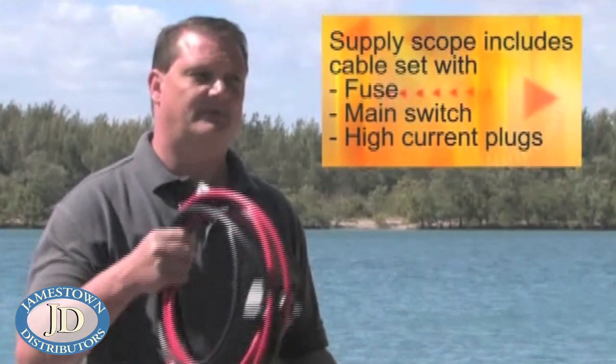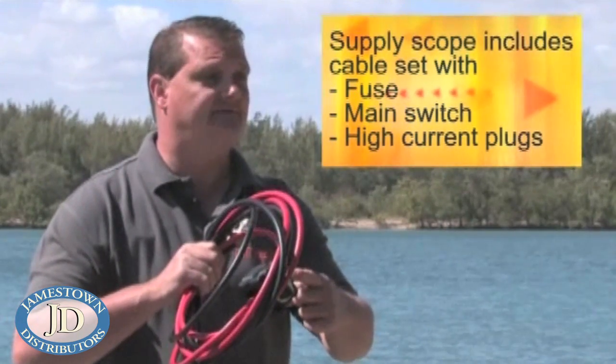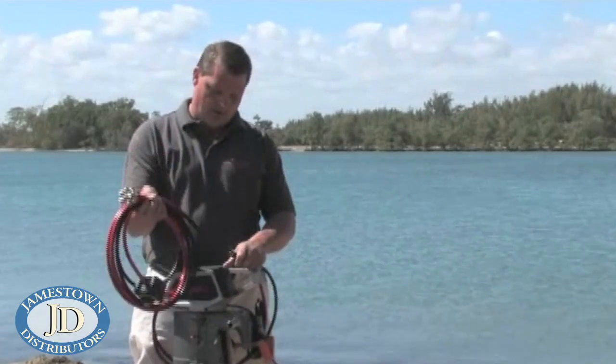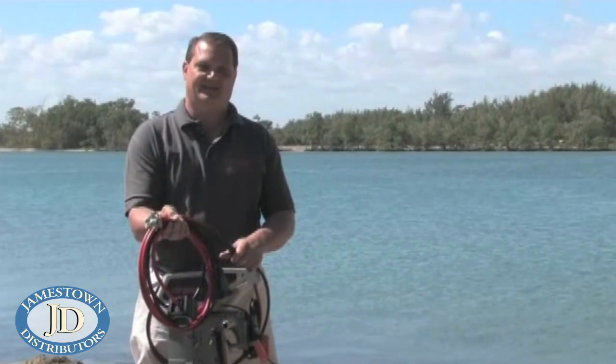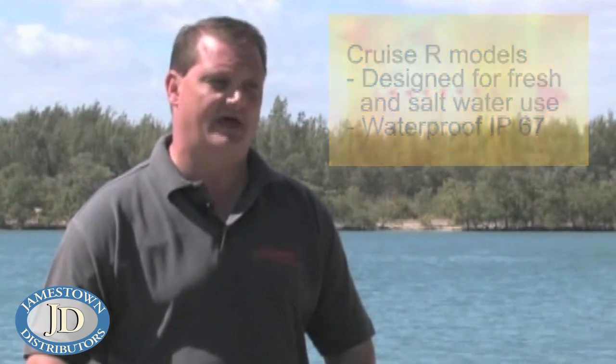Before I close, let me give you some information on mounting and using the motor. The motor comes equipped with all the necessary cabling, including a fuse and an on-off switch that disconnects the power from the motor. This allows for simple plug-and-play installation. For sailors, it can easily be used in a fixed position and you can steer with your rudder. The Cruise remote motor can be used in either fresh or salt water and can even be submerged for a brief period without damage.